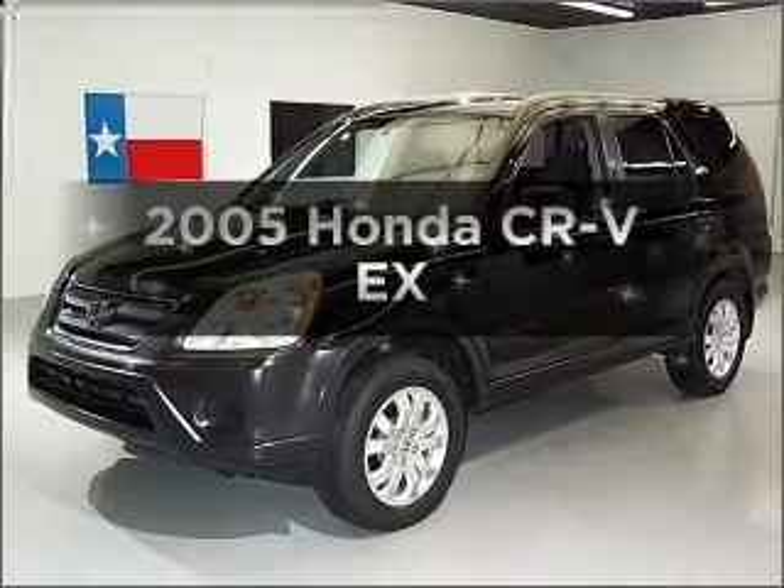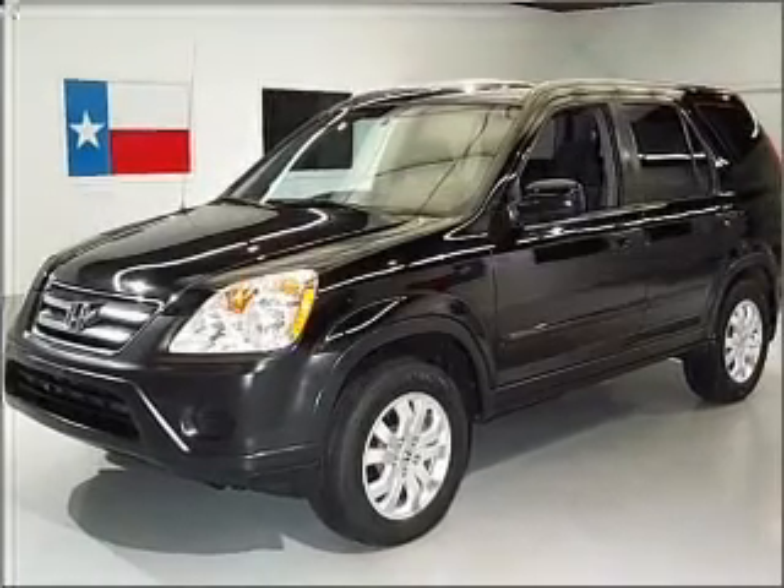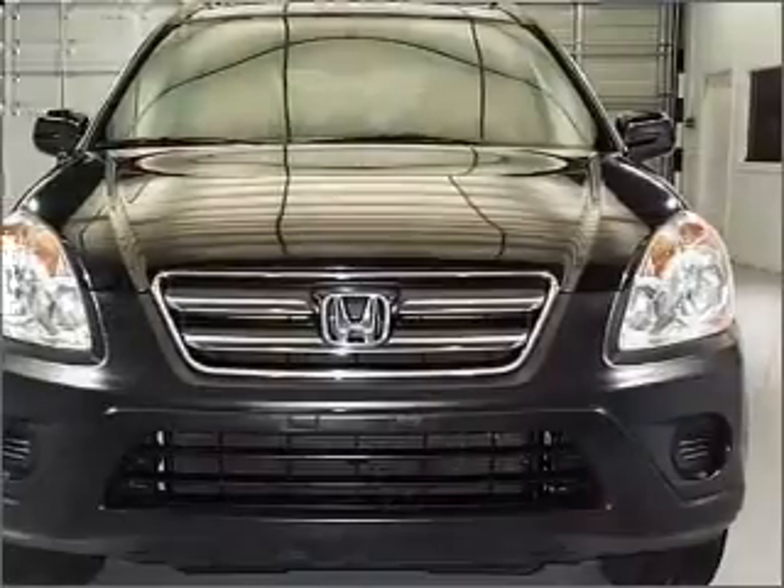Get noticed in this 2005 Honda CR-V. Everything you need under one roof with this great vehicle.